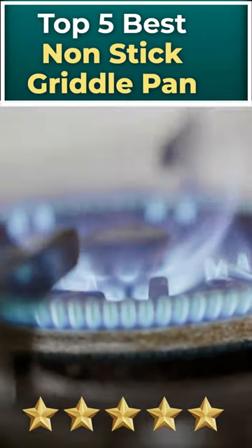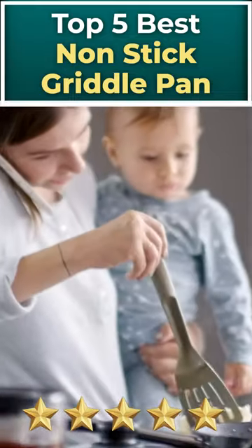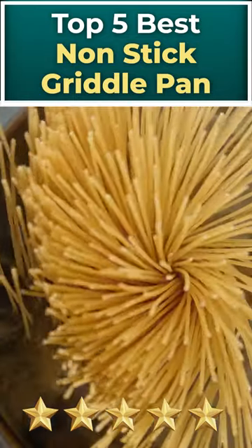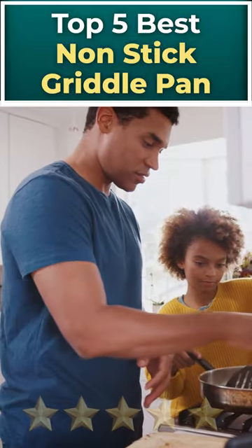Are you tired of scrubbing stuck-on food from your griddle pan? Look no further. We've done the research and found the top 5 best non-stick griddle pans that will make cooking and cleanup a breeze. Here are our top 5 picks.